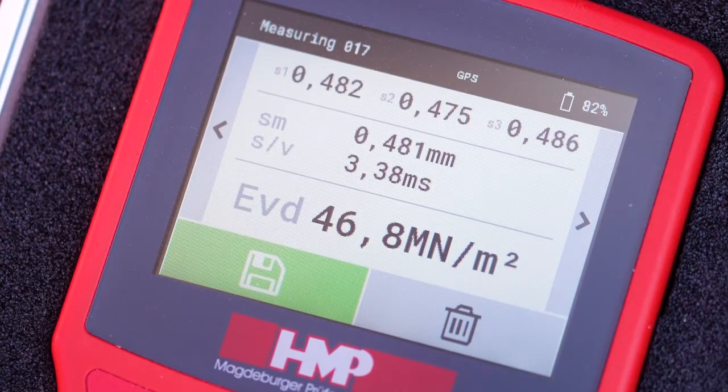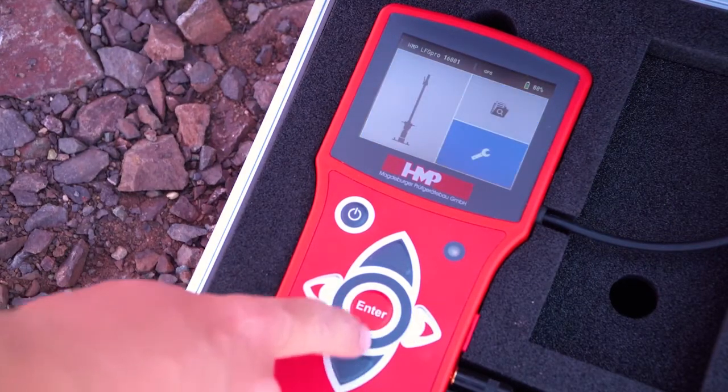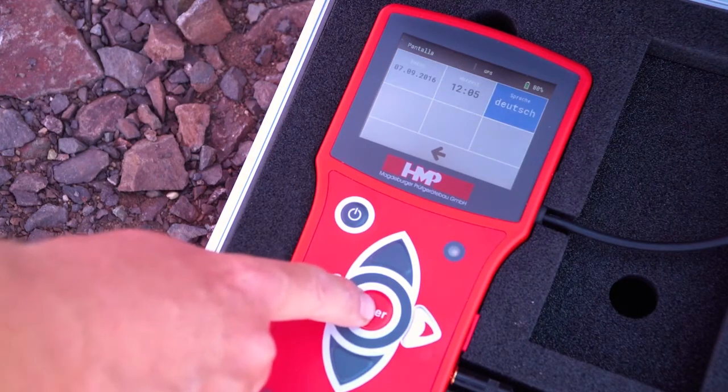The convenient menu navigation is supported by clear symbols and thus allows an intuitive operation. An extensive language database is included for international use — just choose your required language.